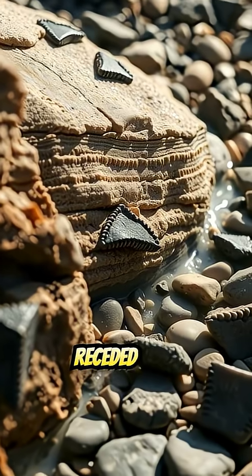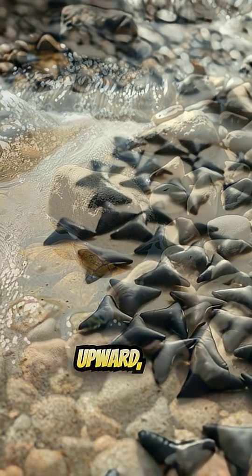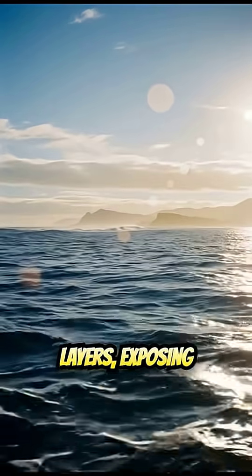As the ocean receded over millions of years, layers of marine sediment packed with fossils got pushed upward, and today streams cut right through those layers, exposing black, triangular shark teeth.